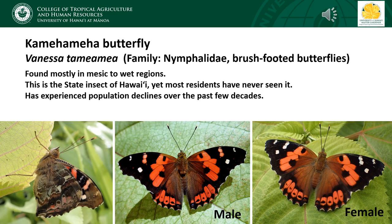The Kamehameha butterfly is the larger of our two native butterflies. It belongs to the family Nymphalidae, which are called the brush-footed butterflies. In these butterflies, the first pair of legs are reduced and are not used for walking — so if you look at that photo on the left side of the slide, it looks like the butterfly only has two pairs of legs because that first pair is really reduced. The butterfly's wings are a bright orange and black on the upper side.